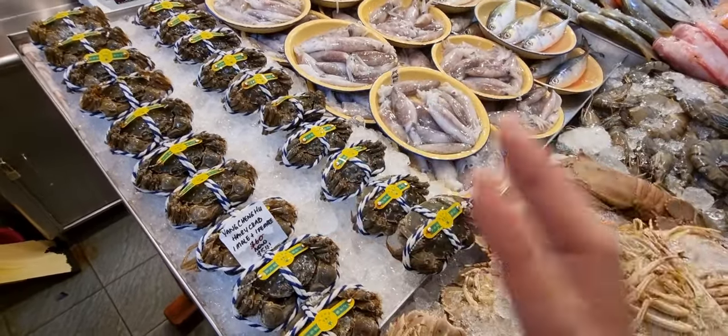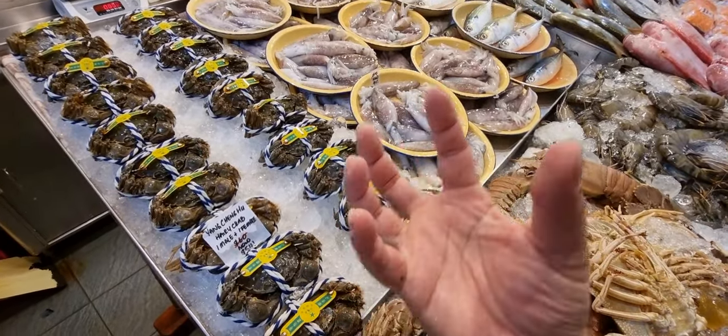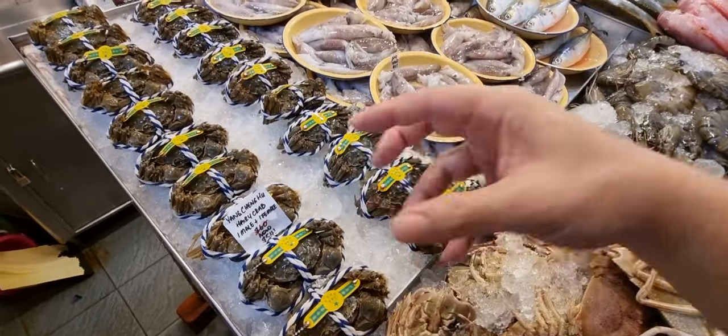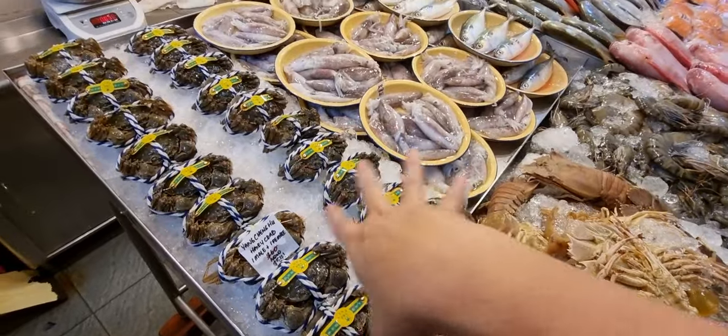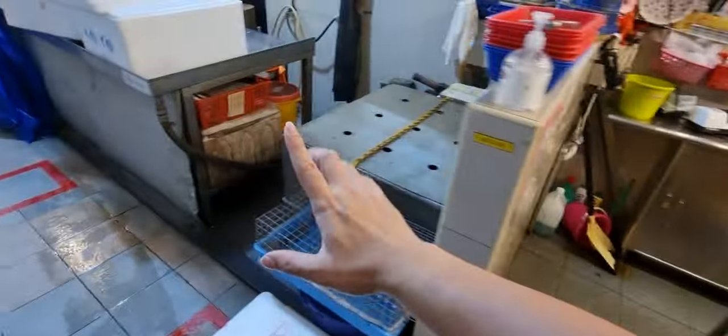Normal steaming will do. You can use perilla leaf as well — the kind you see at Korean buffets. Go and search it up, it's very nice. You can steam together with it or eat with it. That's what we have for you at the main table for today.